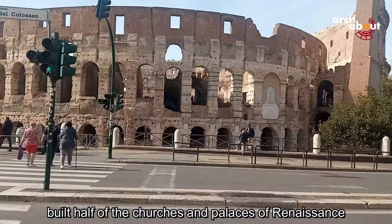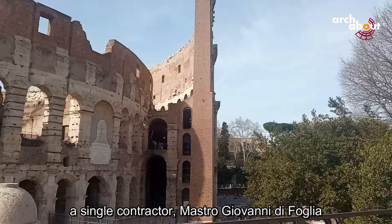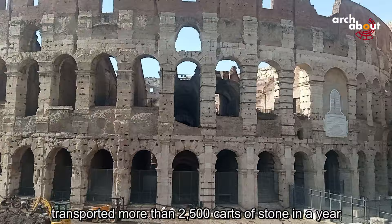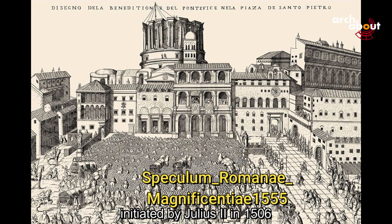In 1452, during the papacy of Nicolas V, a single contractor, Mastro Giovanni di Foglia, transported more than 2,500 carts of stone in a year from the Colosseum to the new construction sites of Renaissance Rome. Among these were the new Basilica of St. Peter, initiated by Julius II in 1506.